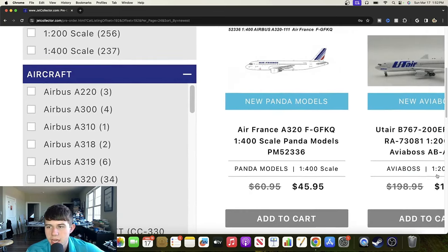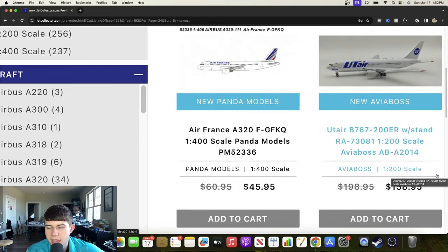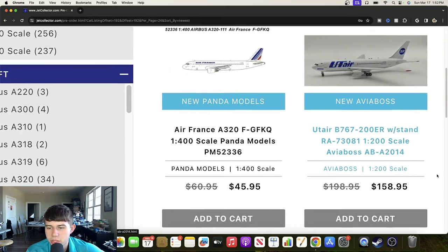We have some NGs covered previously off to the right. Scrolling up to the next one — that's going to be a Panda release: an Air France Airbus A320 registered Foxtrot Golf Foxtrot Kilo Quebec. It looks really good in the older delivery, and they did a good job on it. Certainly excited to see how that one comes out — definitely looking forward to the Air France Airbus A320.